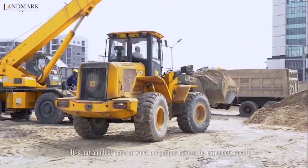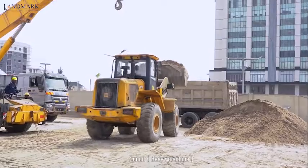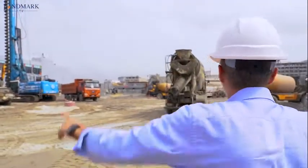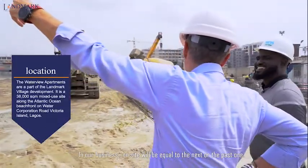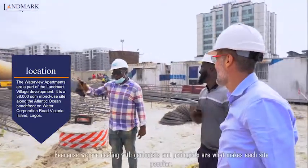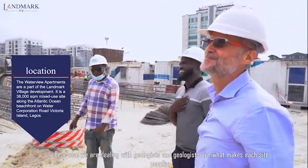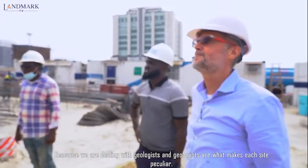It is not the ideal place to work. Our people need to be extremely careful. In our business, there is not one site that will be equal to the next one or equal to the past one, because we are dealing with geology. And geology is what makes each and every site peculiar.